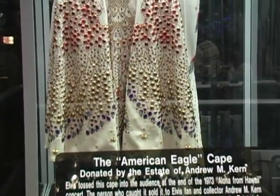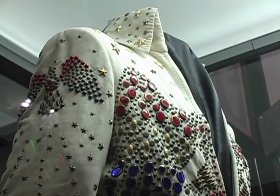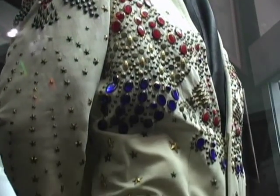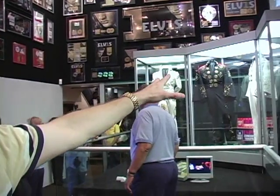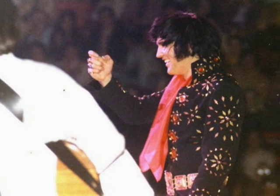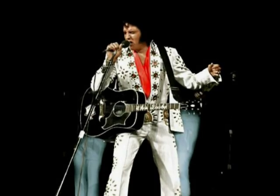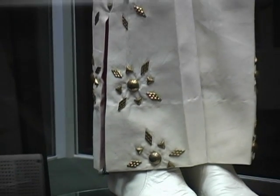There's a nice retrospective of the different garments by time period — that being the Aloha from Hawaii costume, also known as the Liberty Eagle, and of course the two pinwheels. There's one missing from the display, which is the red pinwheel that was referred to as the Burning Love. They were all almost exactly the same as far as design work was concerned.